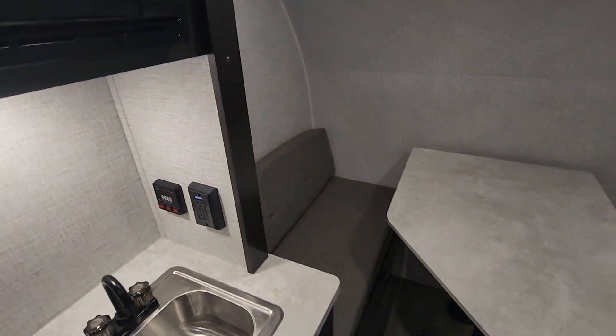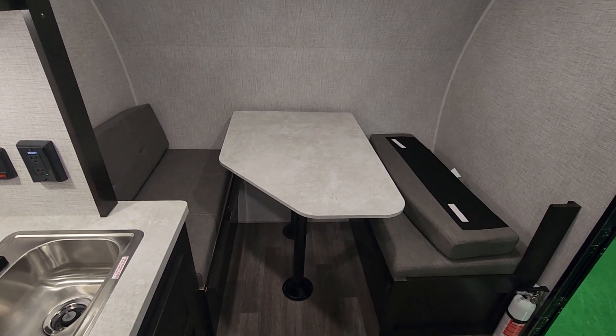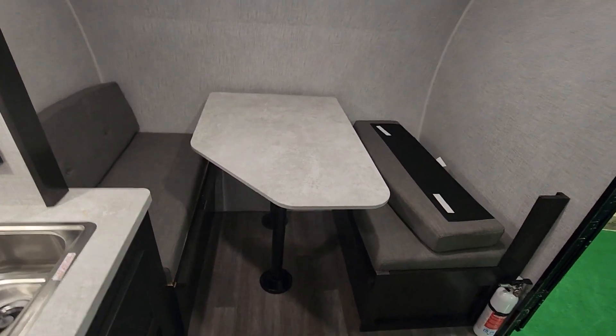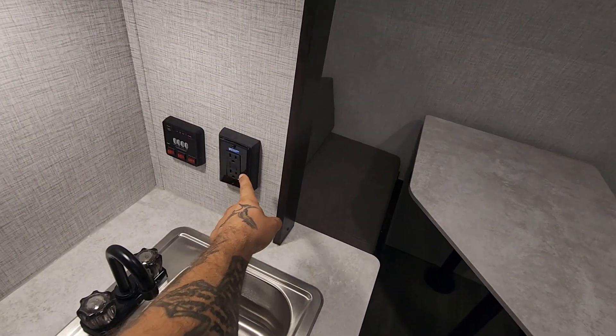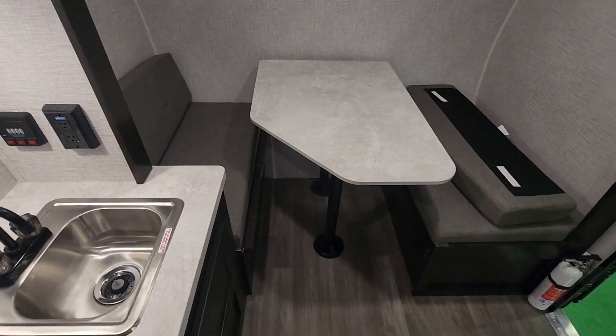Right to the right is your dinette, which I like for a workspace — working remote, homeschool, or just for personal use to eat or put your laptop there. I do not see any AC outlets here though, so you'd have to use the AC outlet nearby to charge your laptop or phone. This also can fold down into a separate sleeping quarters.